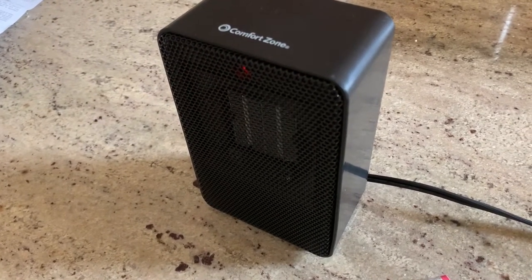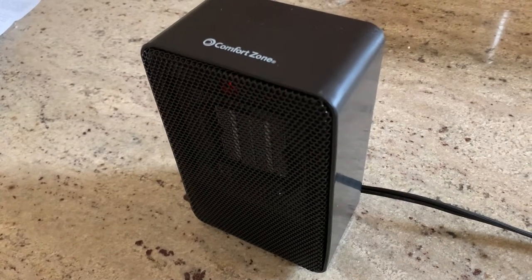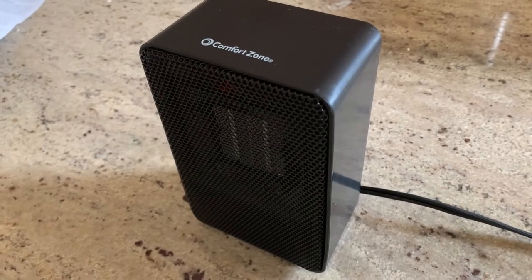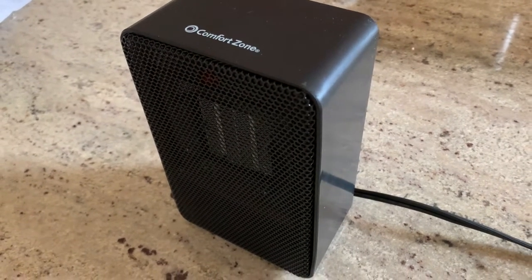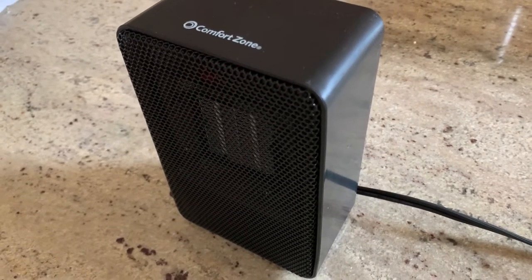So it's a nice quiet heater in my opinion and 200 watts is fantastic for a small bathroom. Of course you want to keep it away from wet, make sure it's on a ground fault outlet for that or any small room that needs just a little more heat, particularly like right by your desk or something at work. Great little heater from Comfort Zone.